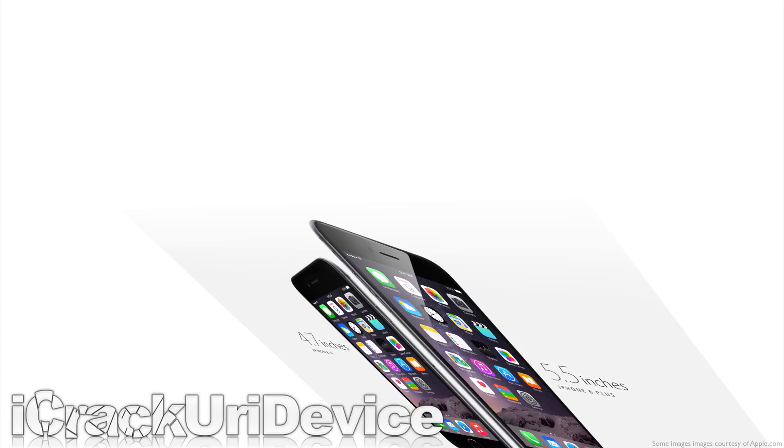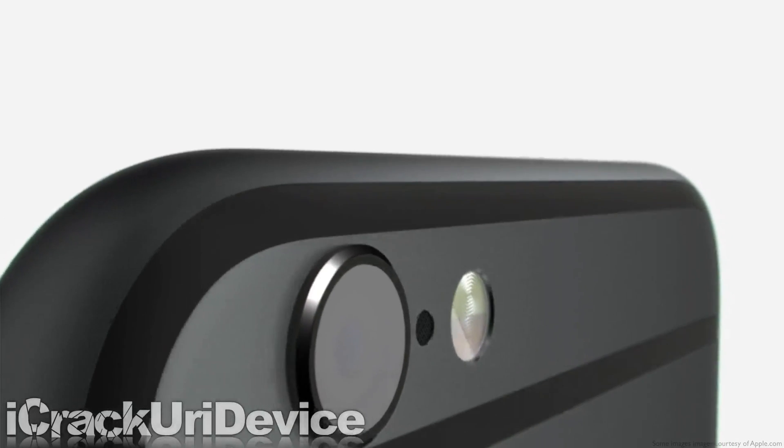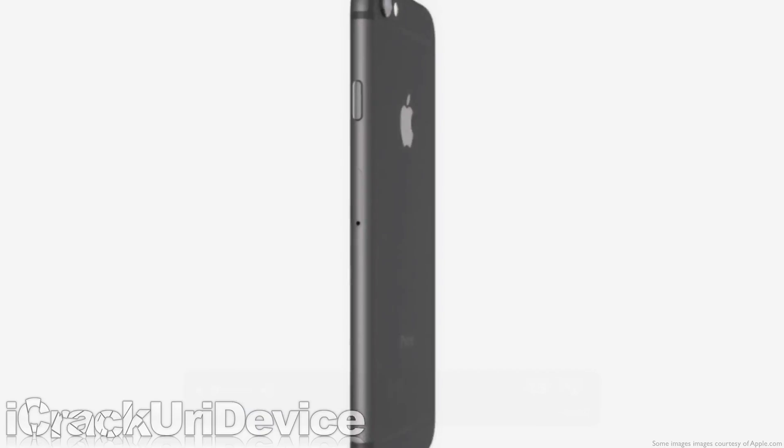Hey YouTube, it's Icee U and this is the iPhone 6 and 6 Plus in under 2 minutes. To start, both iPhones will be available in space grey, silver, and gold.